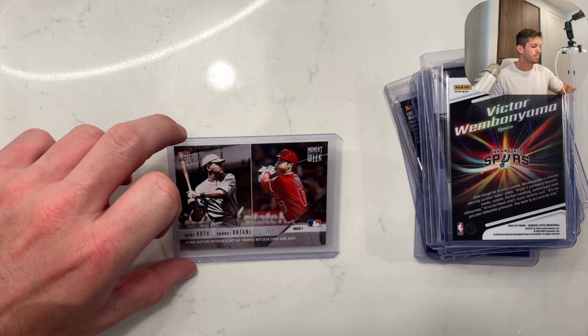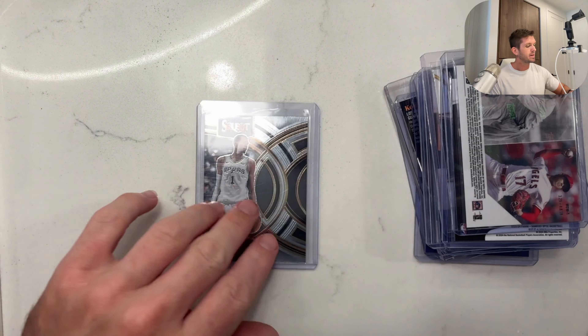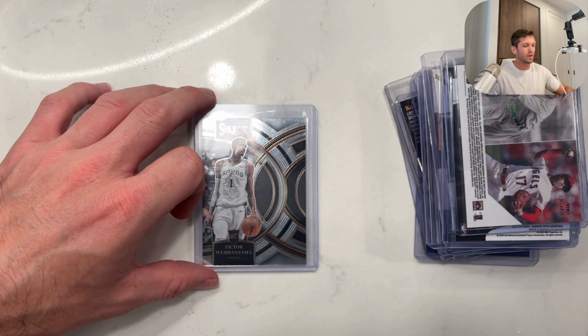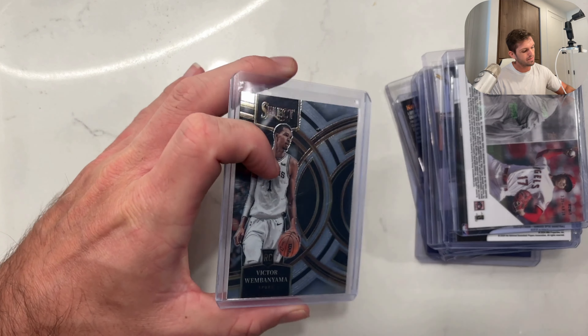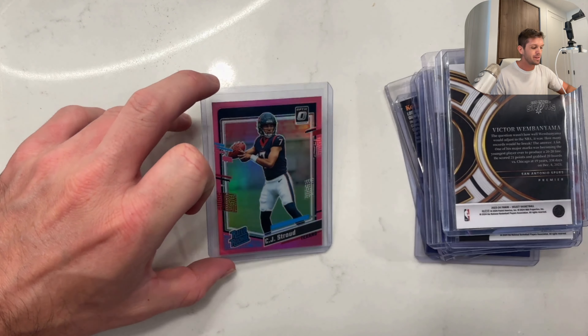Next, we got Baby Ruth and more Shohei — beautiful, and that's a regular. Here's the Premier that I was talking about. This is very light compared to what I've been buying — a very light day, and I'm kind of happy about that. These are just low-end cards, nothing special. Just run-of-the-mill mail day.